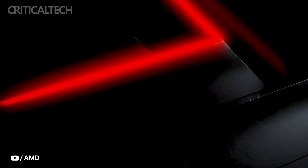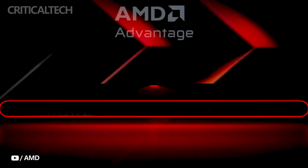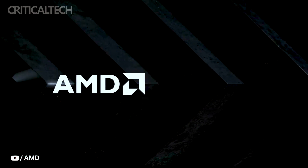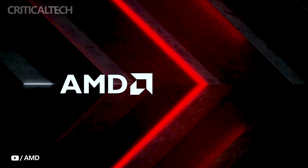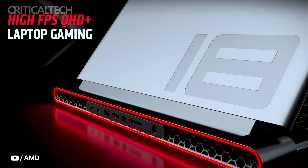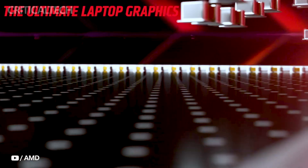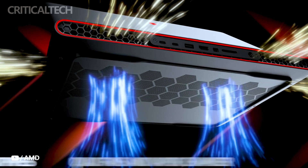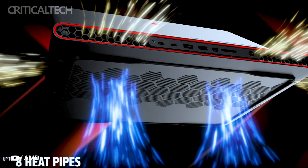In a significant announcement, AMD has unveiled its latest and fastest ever laptop GPU, the Radeon RX 7900M. Notably, Dell has taken the initiative to introduce this powerhouse GPU in their Alienware M18 laptop, promising an extraordinary gaming and performance experience. Before we delve into the details about the Alienware M18, let's take a moment to appreciate what makes the RX 7900M GPU special.